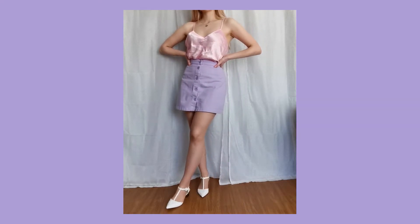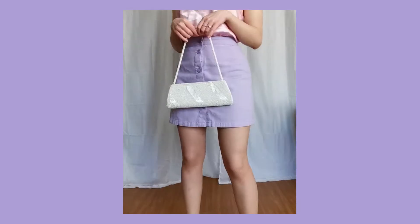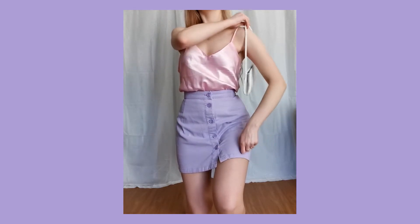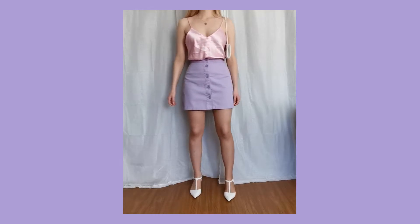In this first look I've paired my lilac skirt with this pink cami top, some white shoes and this white pearl bag. I love the way these colors look together. It's giving me kind of like princess vibes.